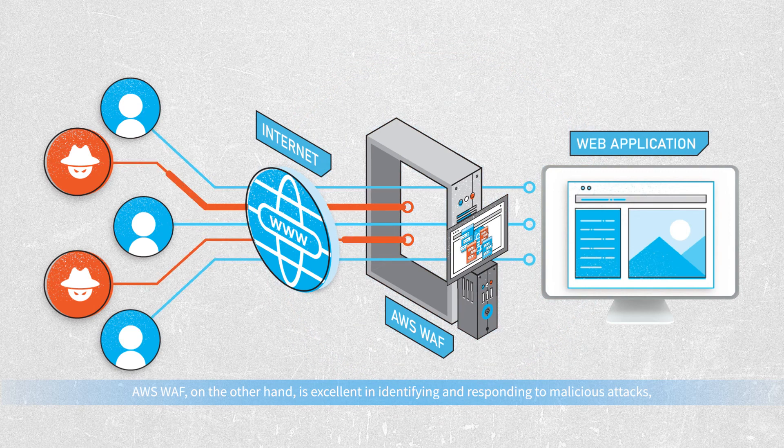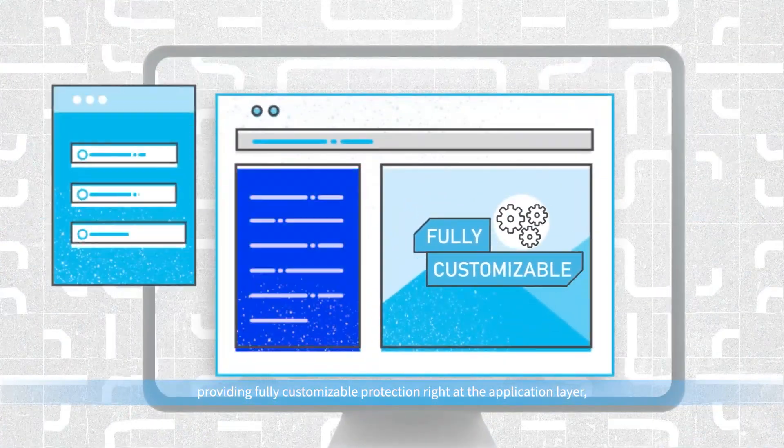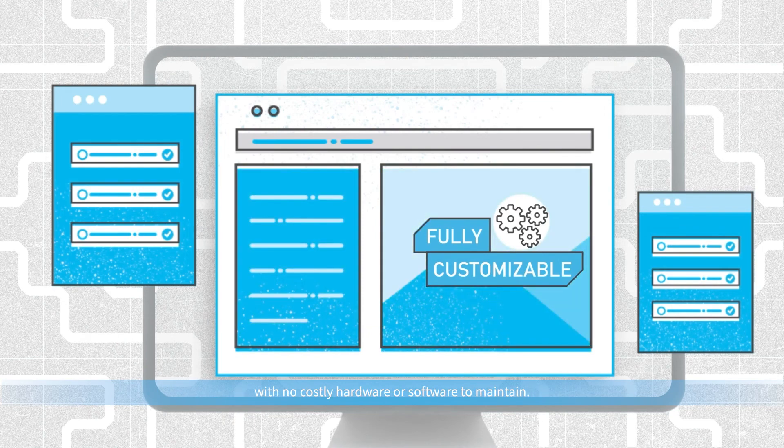AWS WAF is excellent in identifying and responding to malicious attacks, providing fully customizable protection right at the application layer, with no costly hardware or software to maintain.